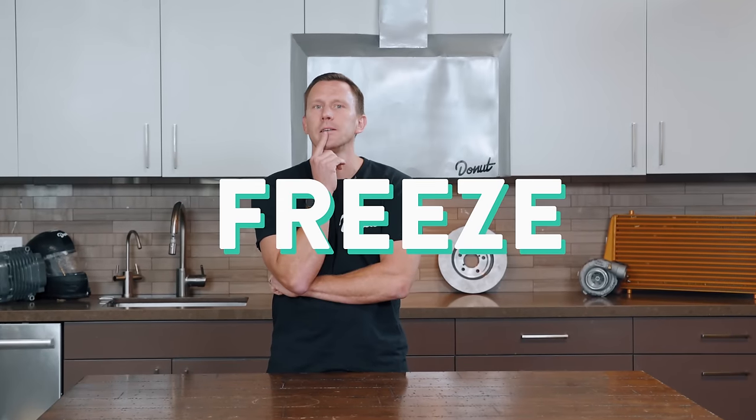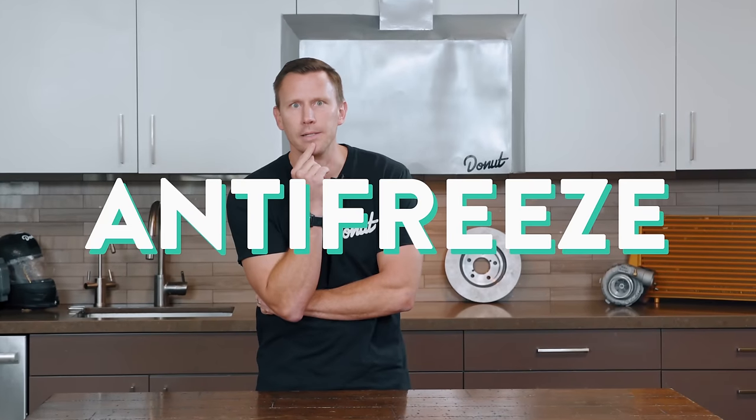I'm sorry you had to see that, folks. An internal combustion engine is a lot like my inner thighs — it produces a lot of heat. You gotta keep engines from overheating. Sometimes you gotta keep them from freezing. Some people live in places where it freezes. In that case, you'd need something to do the opposite of freeze — some sort of anti-freeze.